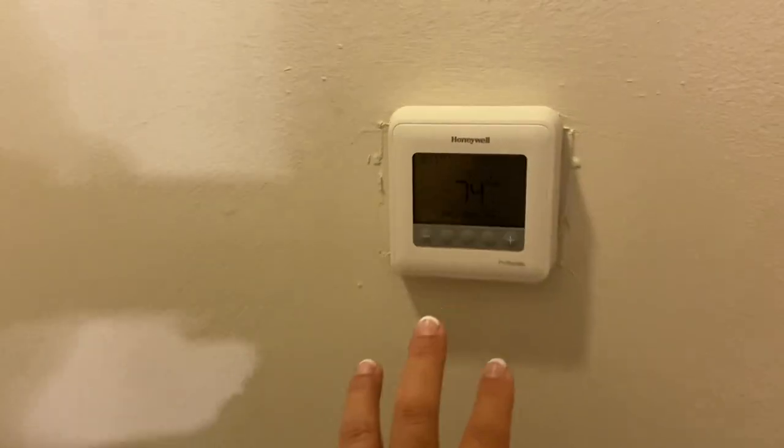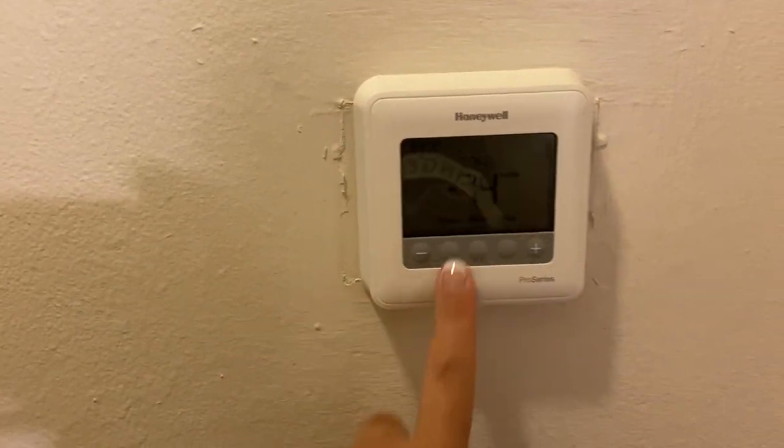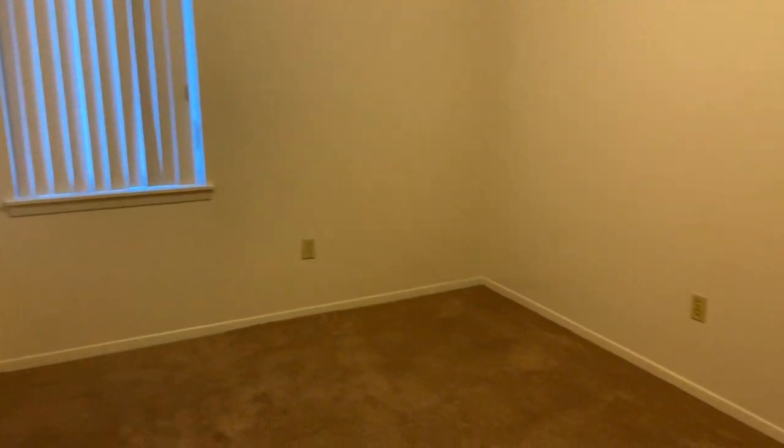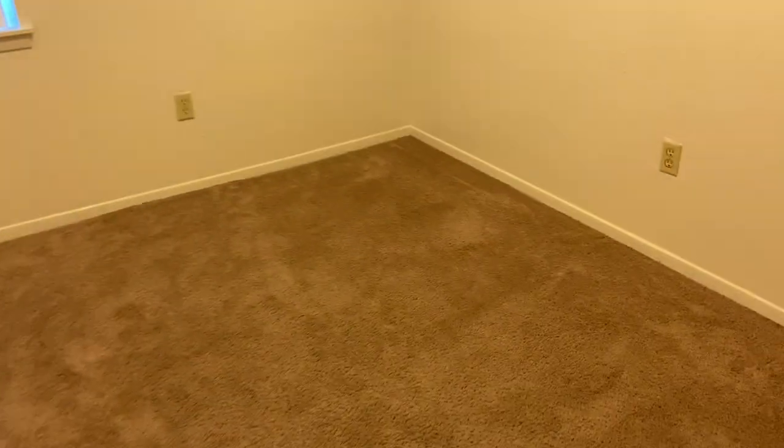This is the air conditioning situation — it's digital, which I really like and think is great. Then this was our son's room, with two windows. This room is a bit smaller but it worked for what we needed.